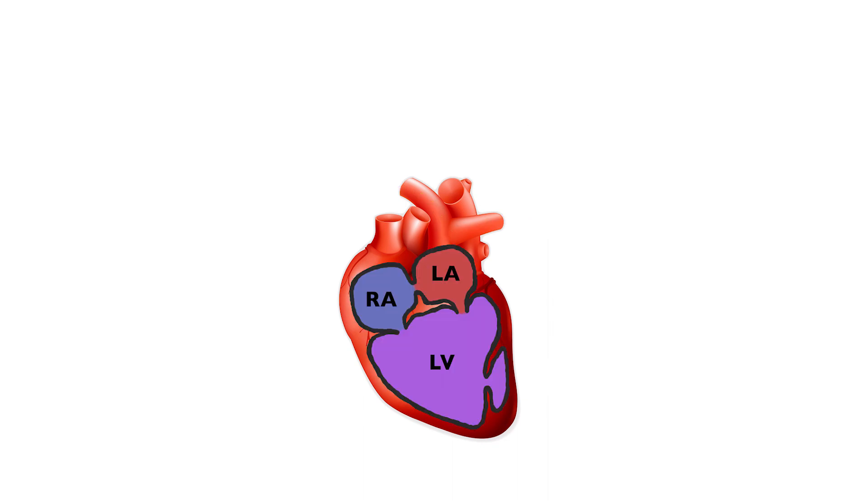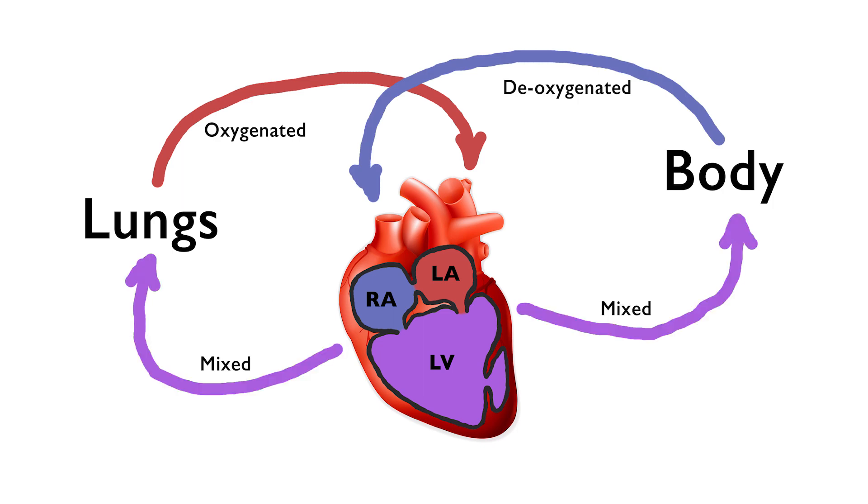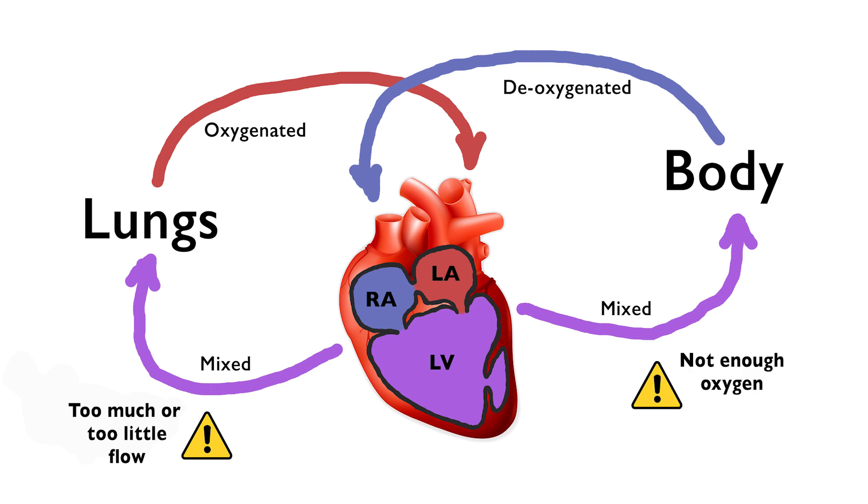Double inlet left ventricle means both atriums pass blood into the same left ventricle, mixing together the oxygenated blood with deoxygenated blood. It also means the mixed blood with low oxygen levels gets sent out to both the body and the lungs. This creates two problems: too much or too little blood flow to the lungs, and not enough oxygen getting to the body.